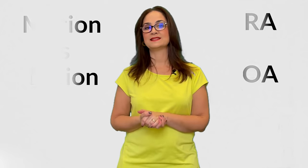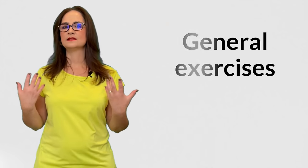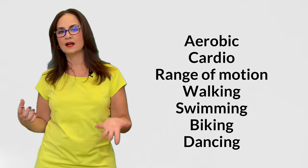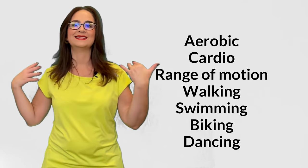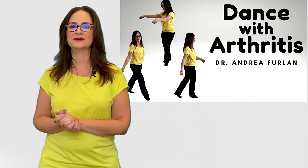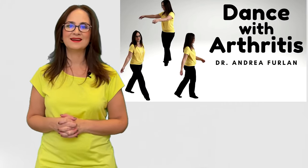What are the best types of exercises for rheumatoid arthritis? I reviewed a large randomized trial of exercises for rheumatoid arthritis, and I will demonstrate the best exercises here. General exercises are highly recommended. These are not exercises focused on the hands. They are aerobics, cardio exercises, range of motion, walking, swimming, biking, and dancing. Watch my other video demonstrating dance for people with arthritis.